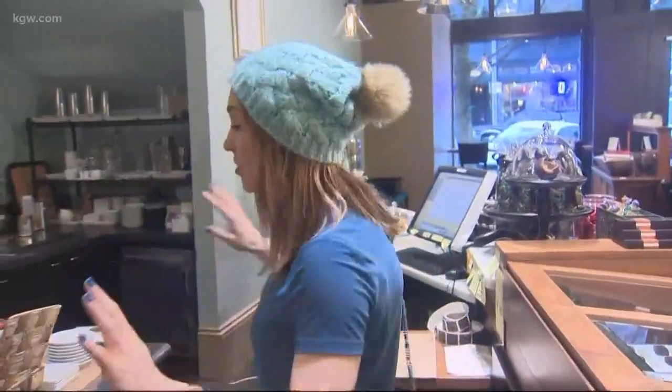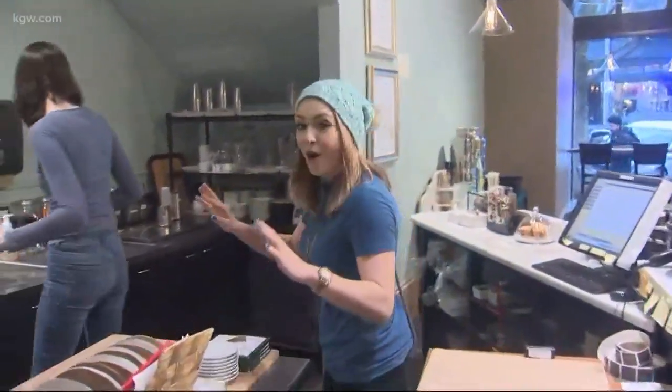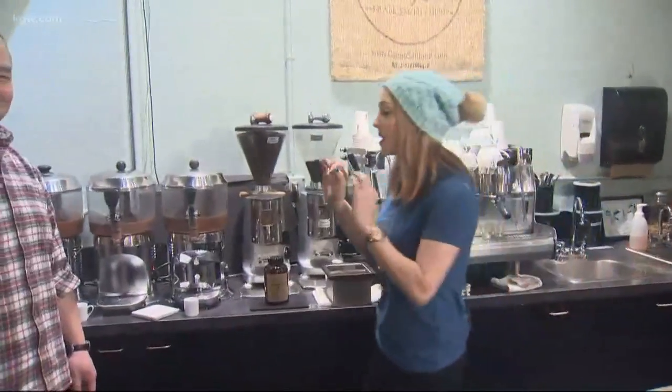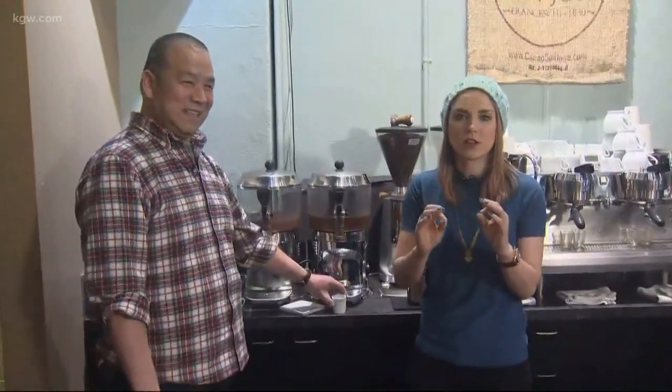You guys, I brought my hat to work today because I was thinking when I left my house this morning, it is snowing a lot. It is cold outside. Maybe I'll be out reporting in the snow. I'm very happy that this is where I have ended up. We are at Cacao on Southwest 13th because even if it's cold outside, you can come in here and enjoy delicious, warm drinking chocolate.